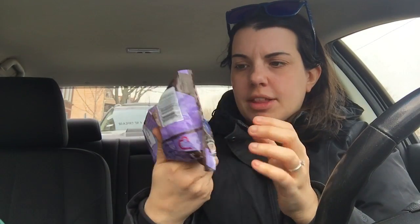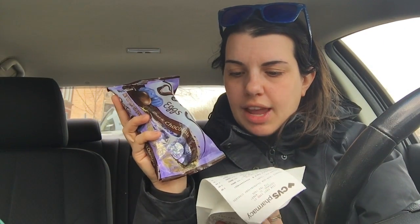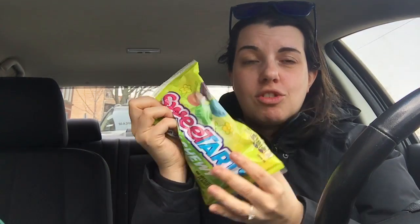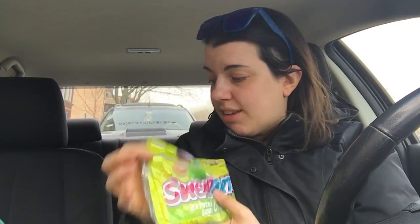Also for my husband I grabbed Dove eggs — these are dark chocolate. He wants dark chocolate and I couldn't find any bunnies in dark chocolate, so I got him the eggs and these were $2.49. For myself I actually grabbed three of the Sweet Tart Extreme Sour Chewies. They are my favorite candy, top two — Sour Patch Kids also. Those are my favorite two candies, and these were $1.75 a bag. I didn't even know they made bags this big, so I grabbed three because I thought that was a killer price.